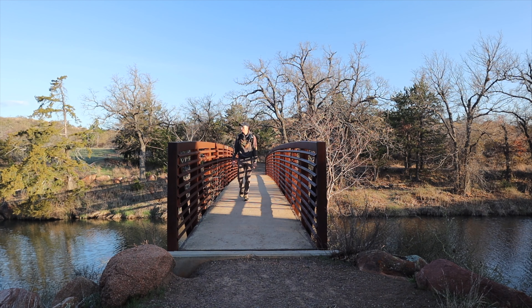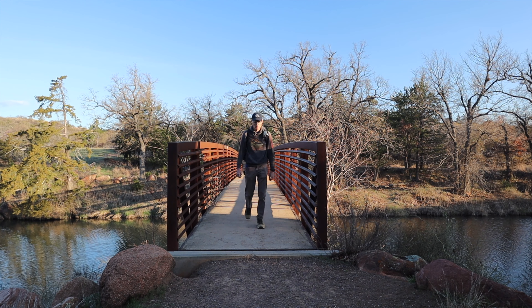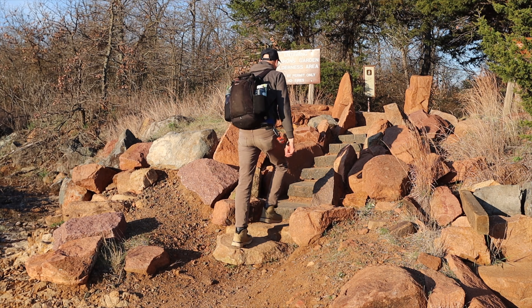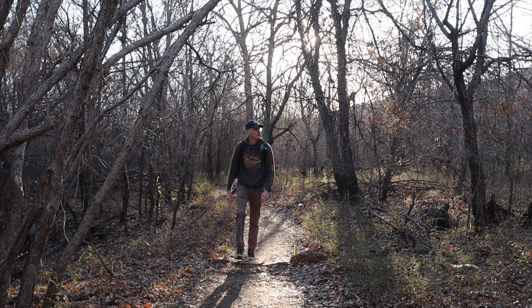Good morning everyone. Today I'm going back to a place that I've been before but I didn't really explore it like I wanted to. It's the Boulderfields. I'm going to go down that valley and then I'm going to come up another valley that I've never been to.